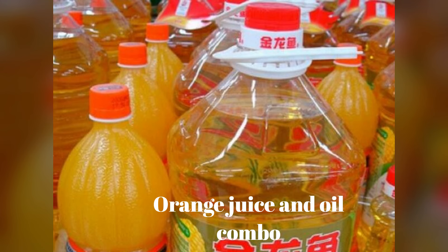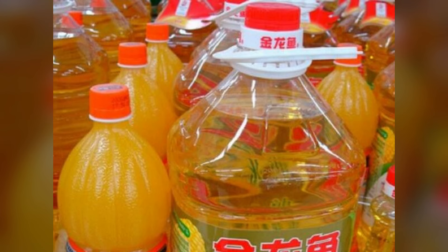Number 22: Orange Juice and Oil Combo. I'm not sure what they are cooking up in Chinese kitchens, but something seems to demand the combination of cooking oil with orange juice. That's why you can get them in a convenient two-in-one package.